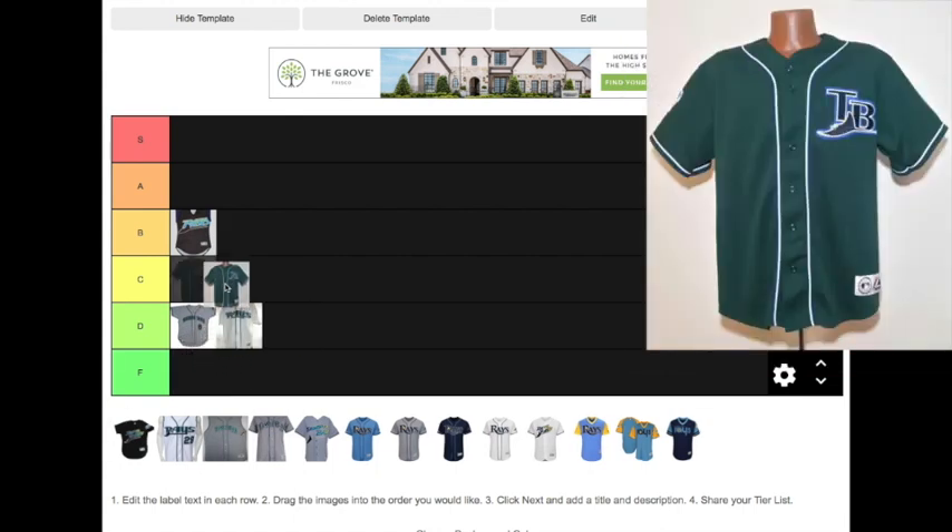This was one of two alternate jerseys that the Devil Rays wore when they were still green. This one is all green, it's a button-up, and it just has a logo up in the corner. This one's better than the other green Devil Rays jerseys. I'm going to drop it at C.